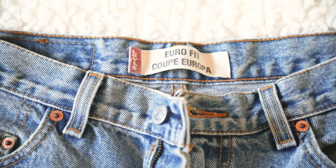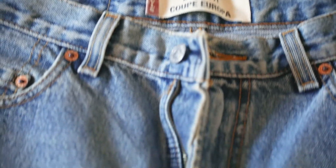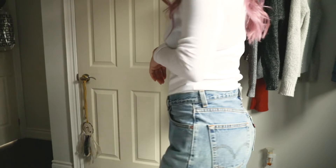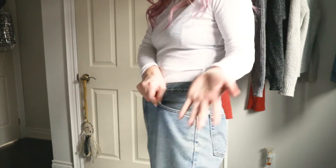Next up I picked up these Levi's — it says Eurofit, I guess because it's tighter around the waist and then it kind of balloons out. I'm thinking of maybe cropping them and making them into shorts because I'm not sure if I like this style of pant, but I really liked the color. Obviously Levi's are a great thrift haul find — I was really drawn to the fit around the waist and honestly how deep these pockets are.